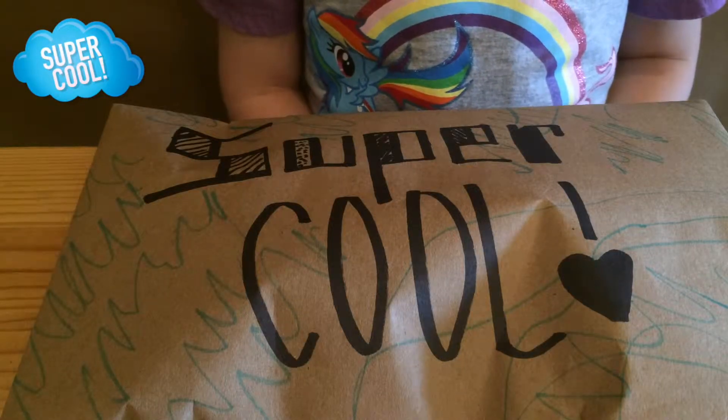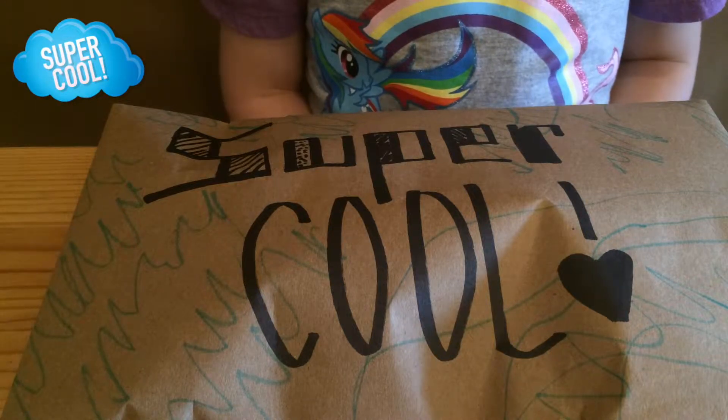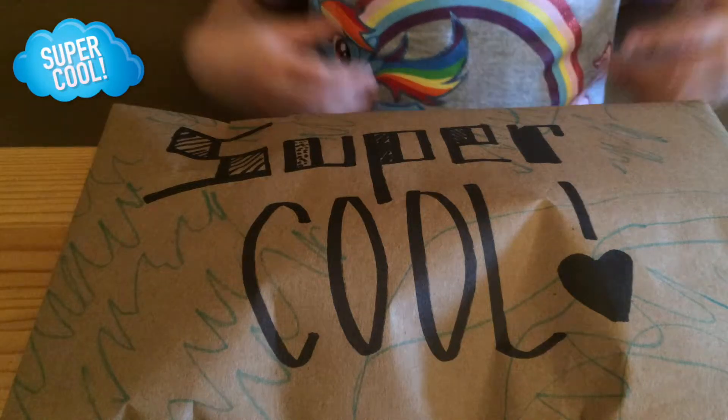This is the Lion from Super Cool! Hey guys! Thanks for watching Super Cool! Let's see what we'll unwrap today. Go ahead, Lenny!